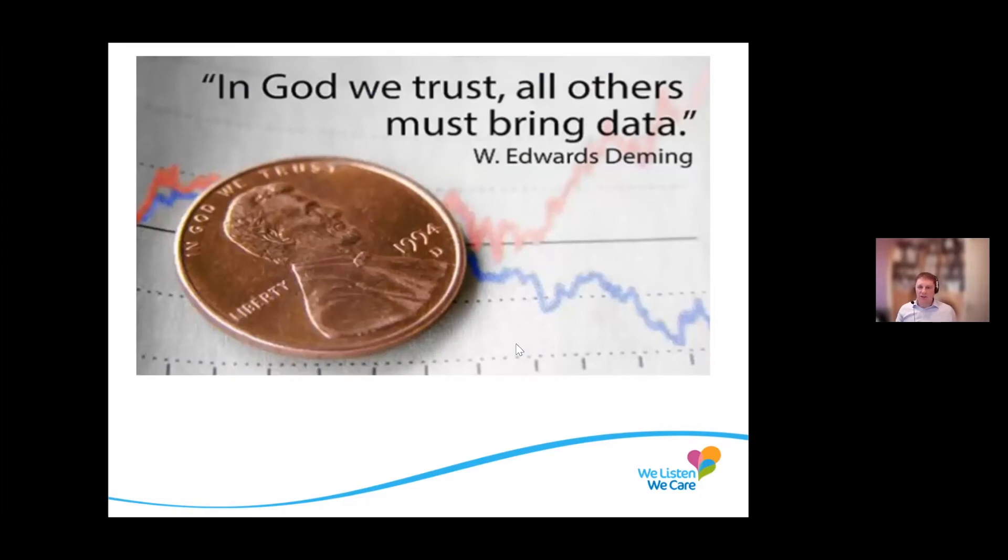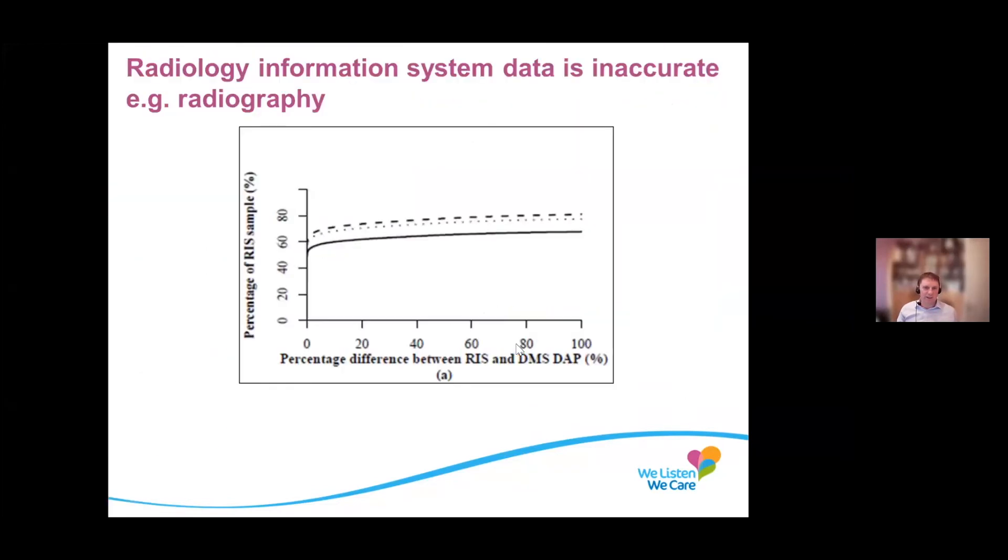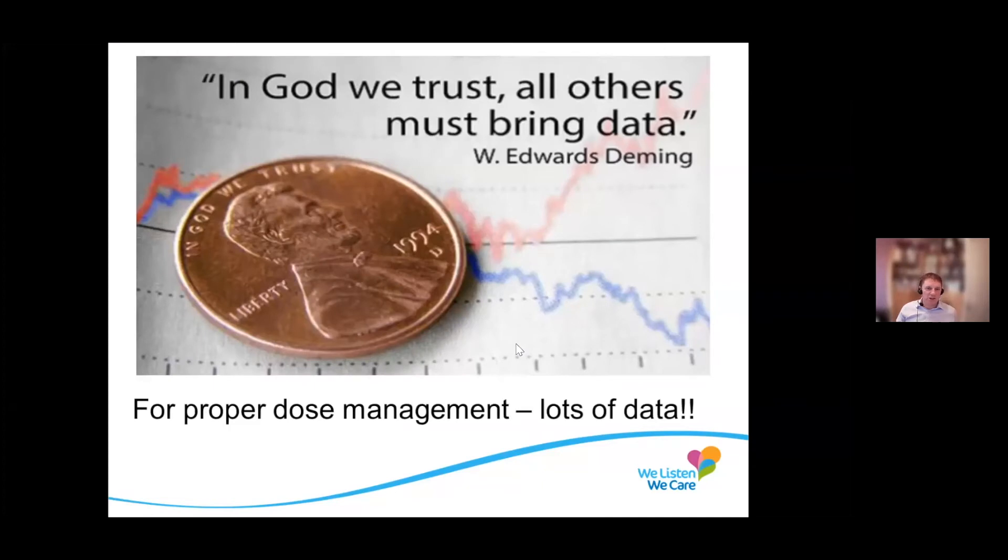If you want to track patient doses to reduce the risk, you need data. I quite like this quote from Edwards Deming, who did the sort of Toyota error reduction processes. You need data on your processes if you want to optimize them, if you want to make them better. So: in God we trust, everybody else has to bring data. And for dose management, we need lots of data.